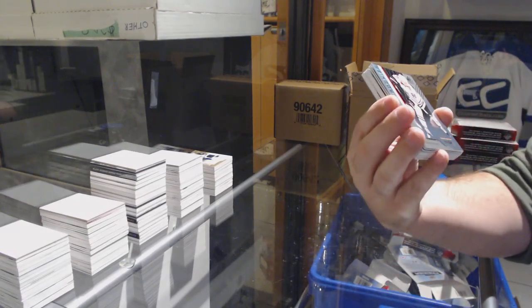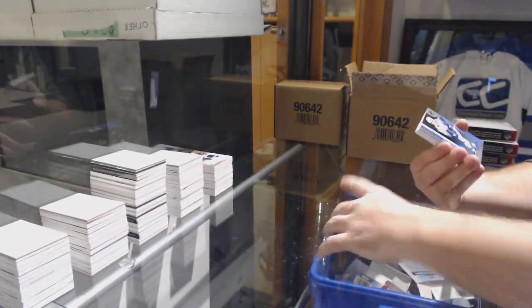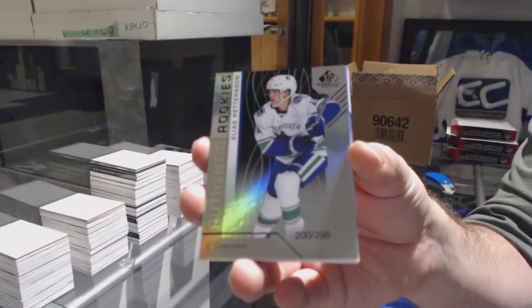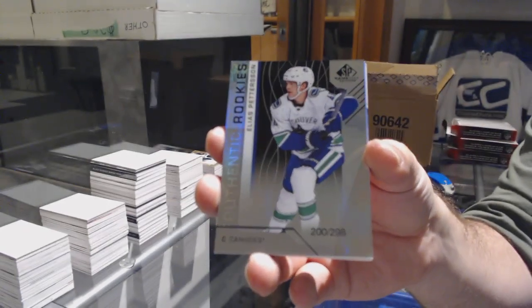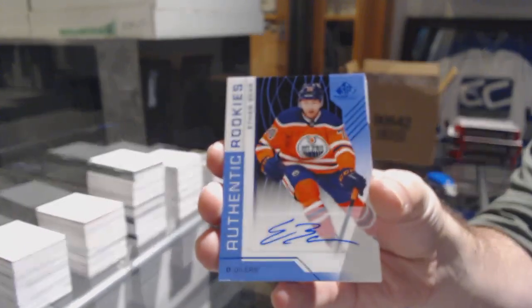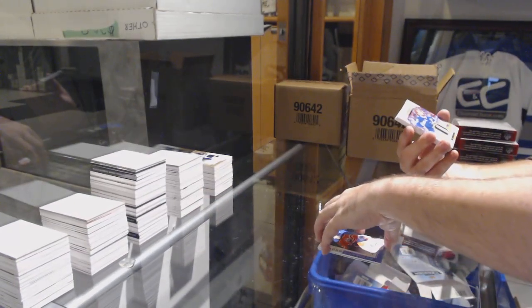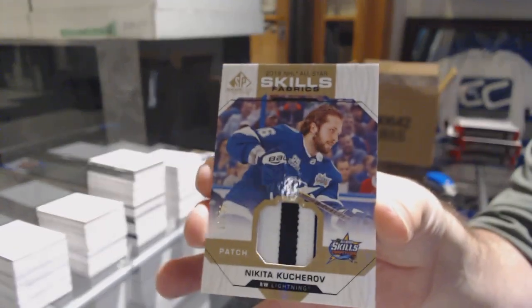For the Chicago Blackhawks, Blake Hillman. For the Vancouver Canucks, number to 299-298, Elias Pettersson. For the Oilers, Ethan Bear rookie auto. For the Tampa Bay Lightning, number to 35, Skills Fabric patch, Nikita Kucherov.